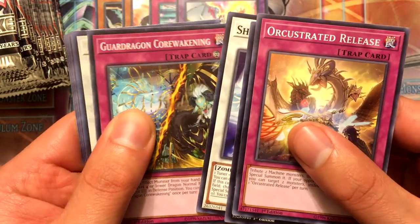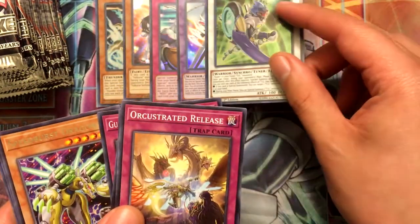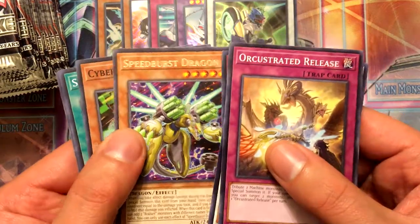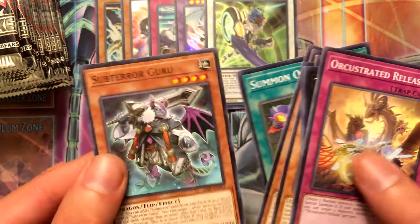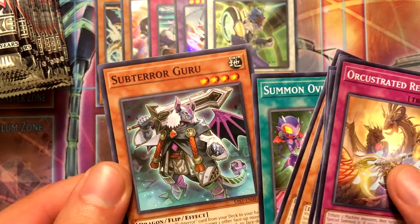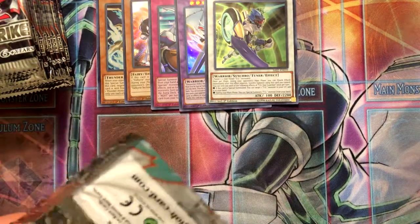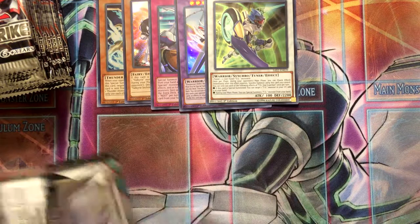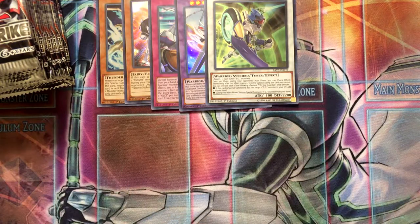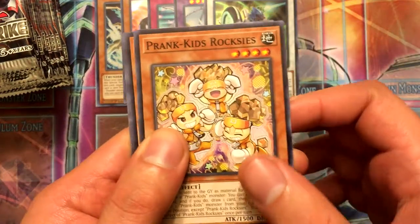Core Awakening, and we got TG Star Guardian — yes! That's what I want. I have a TG deck so that's awesome. Cybers Converter, Summon Sorceress, Subterror Guru — everybody wants this card for some reason, so I may use that as trade fodder. It's awesome that I got TG Star Guardian. Bruno slash Visor slash Dark Glass — whatever you want to call him — he's one of my favorite characters of all time.